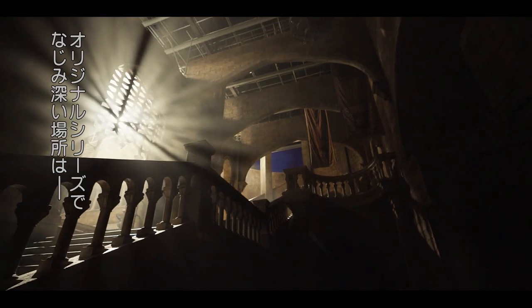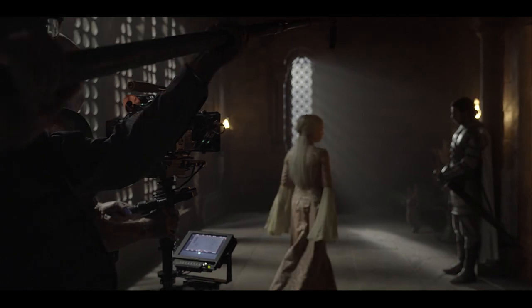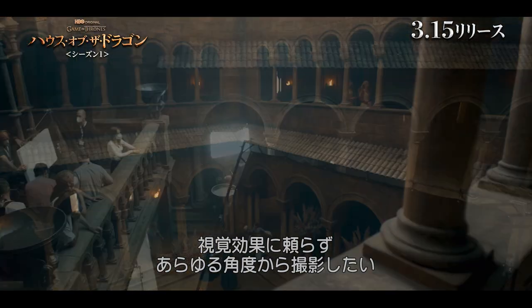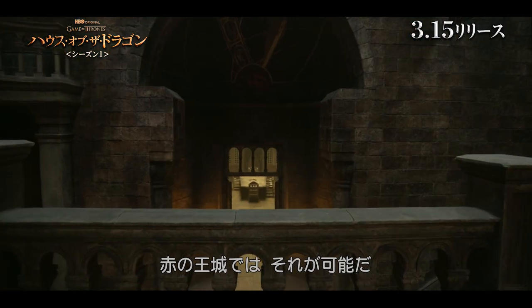I've never been on a set like the Red Keep. Part of the discussion about the Red Keep and all of the familiar locations, particularly the familiar set, is I need to be able to shoot in every direction without it becoming a visual effect, and you can certainly do that on the Red Keep.